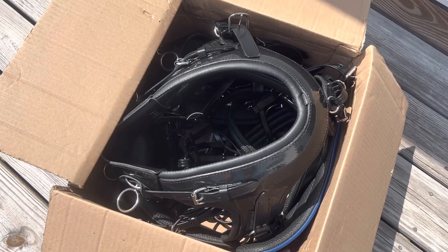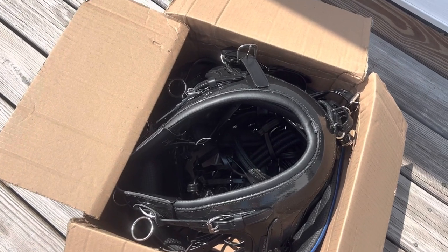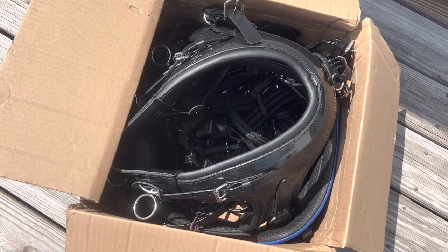I did open this and take a peek at it last night because I just could not wait, but I wanted to wait and get it in some good natural light and sunshine to show you how absolutely beautiful the craftsmanship is on this harness.